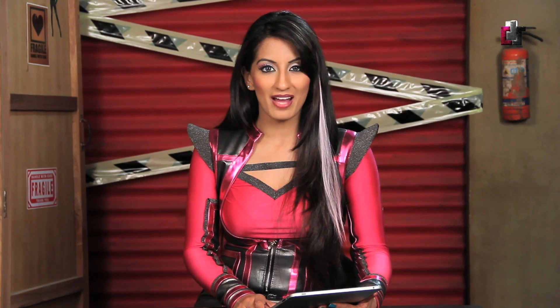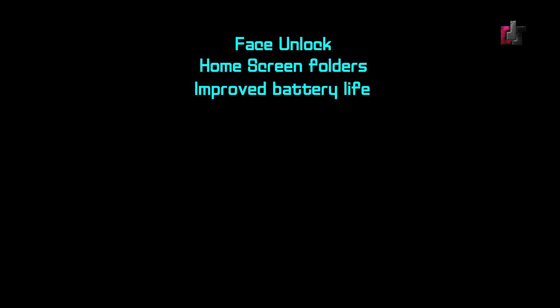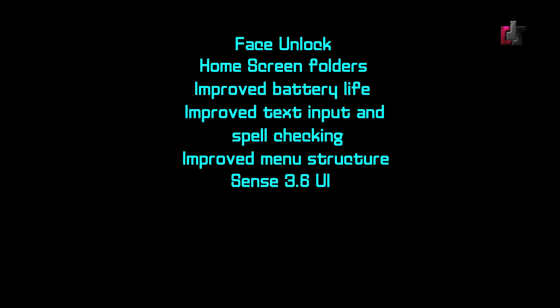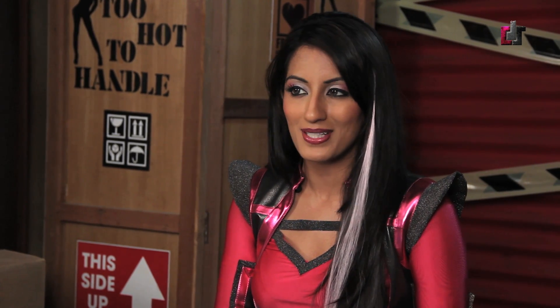For our fourth and final story, the ICS update is now available on the HTC Sensation 4G. On May 16, T-Mobile announced the Android update for its HTC Sensation 4G. Highlights from the update include: face unlock, home screen folders, improved battery life, improved text input and spell checking, improved menu structure, Sense 3.6 UI, system bar enhancements to easily view recent apps, resizable widgets, lock screen actions including pull-down notifications and volume adjustment while the device is locked, and data usage controls. If you haven't already received the update notification, you can download it manually through the HTC Sensation software updates about menu. Make sure you're connected to a Wi-Fi network because the update is going to be rather large.